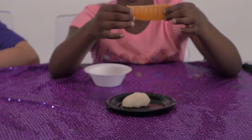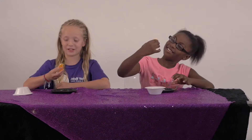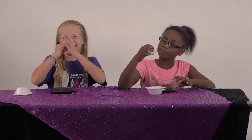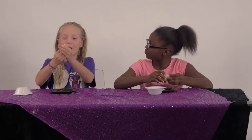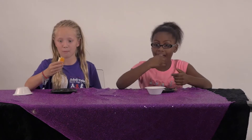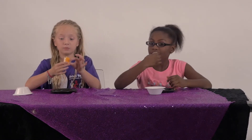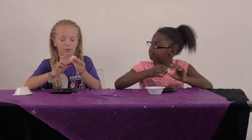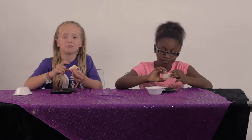One, two — this looks like a brain — one, two, three. This is pretty good. Now I'm going. That tastes good. That's orange. Hmm, I don't taste that flavor. The marshmallow. Oh yeah, it's good, right? Mm-hmm.